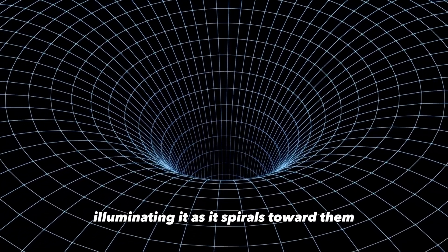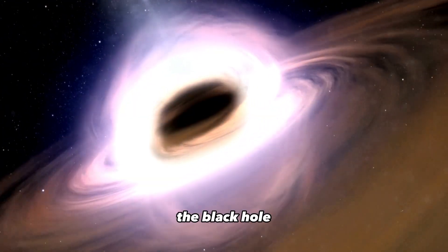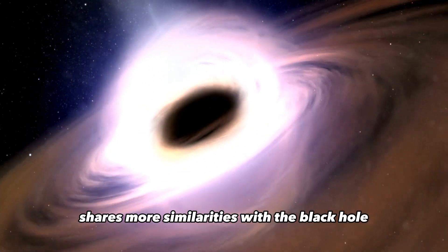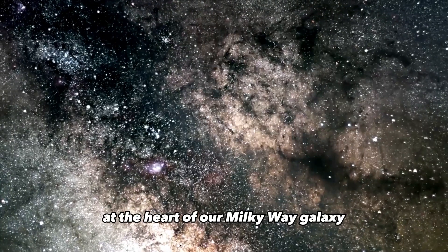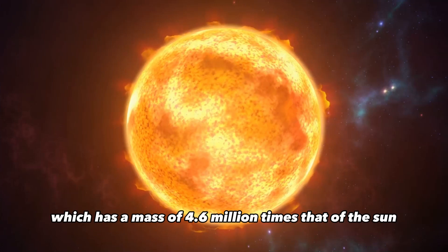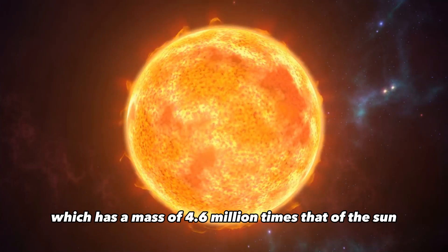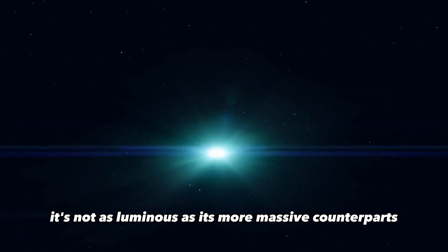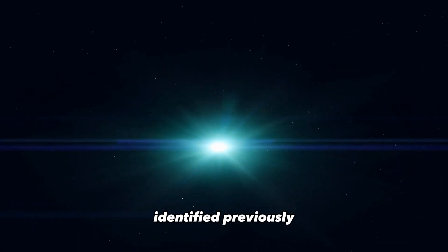The black hole residing within CEERS 1019 shares more similarities with the black hole at the heart of our Milky Way Galaxy, which has a mass of 4.6 million times that of the Sun. Furthermore, it's not as luminous as its more massive counterparts identified previously.